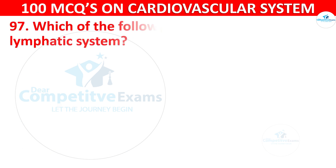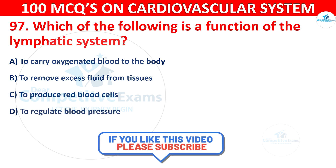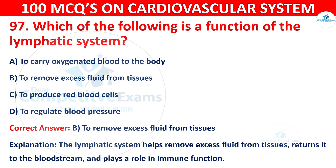Question 97: Which of the following is the function of the lymphatic system? Options are: To carry oxygenated blood to the body, to remove excess fluid from the tissues, to produce red blood cells, or to regulate blood pressure. The correct answer is B — to remove excess fluid from the tissues. The lymphatic system helps remove excess fluid from the tissues, returns it to the bloodstream, and plays a role in immune functions as well.